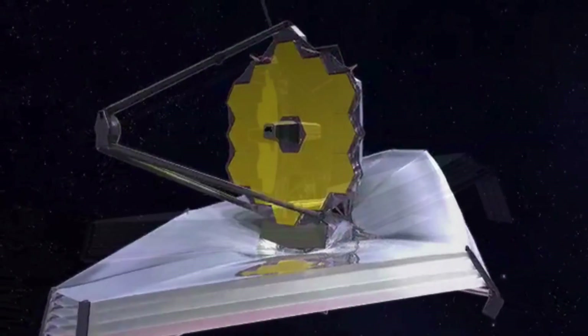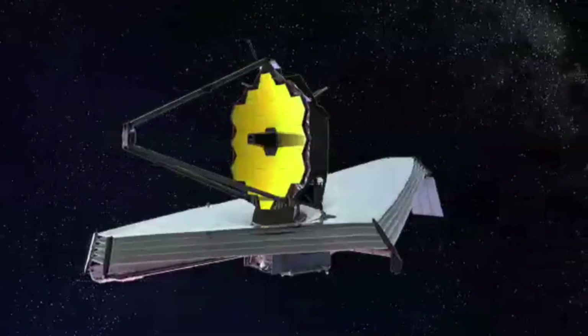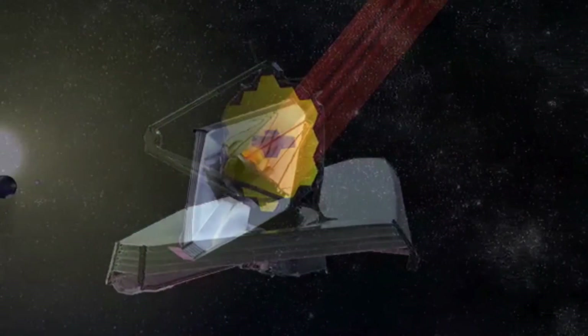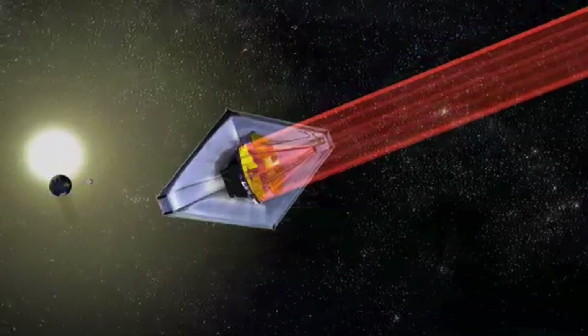So by implementing the visual enterprise, it allows us to access the engineering data one time, process it, and then make it available for the technical publication, the training, and the production shop floor, so they could all tap into the same source and then tailor it to their internal need.